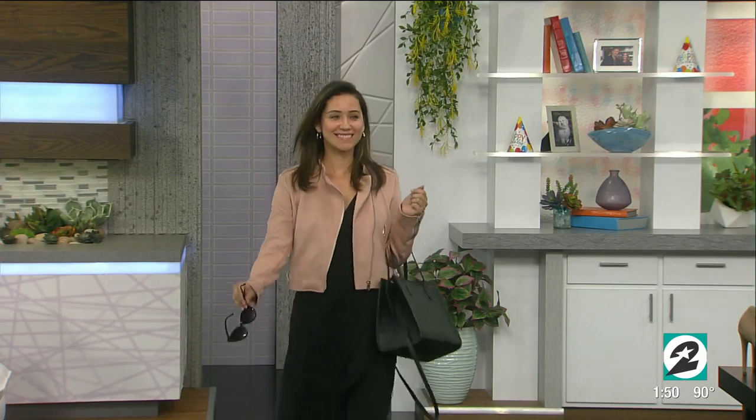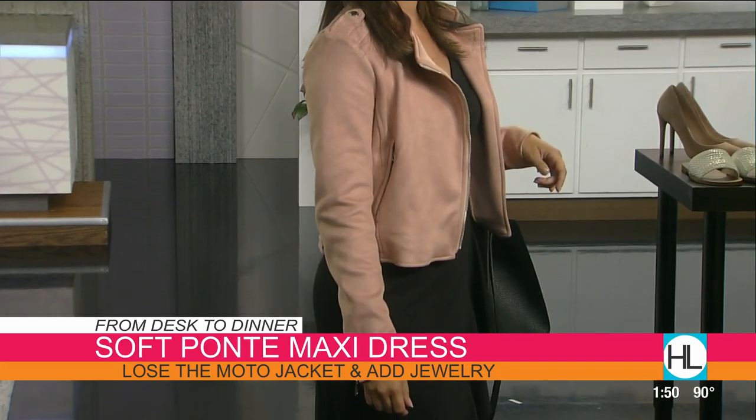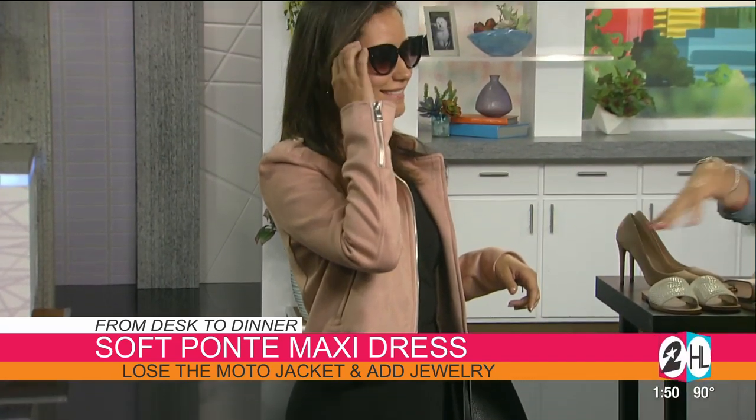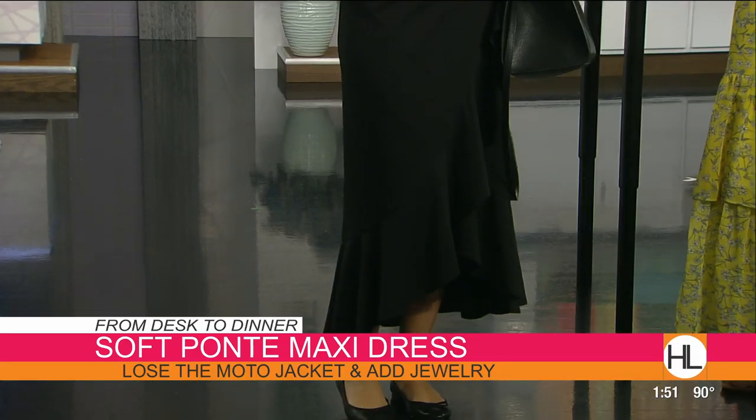Pam is our next model — and this look is called desk to dinner. Pam looks like she has just led a very successful meeting. This is a really wonderful black wrap dress, which is an easy style for all body types. We've paired it with a blush suede moto jacket, nice and cropped, which looks beautiful layered over dresses. She's got some fierce cat-eye shades, a great structured black leather bag — an easy go-to for work — and a black ballet flat, super comfortable and easy. And even for work, having a jacket is important because offices are freezing.